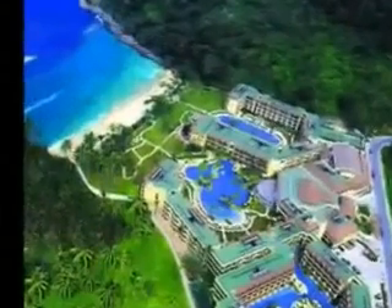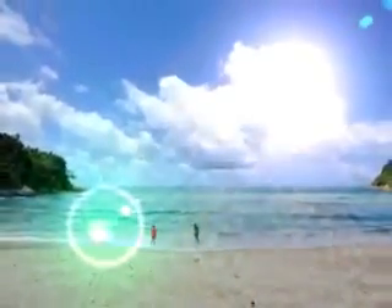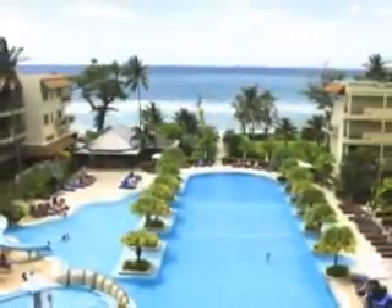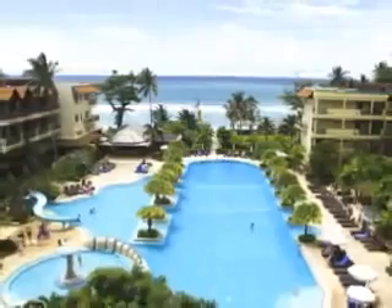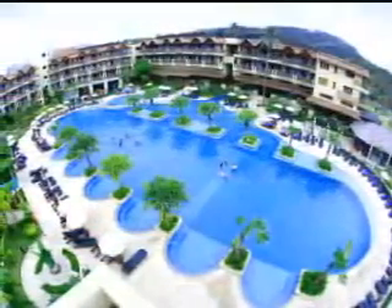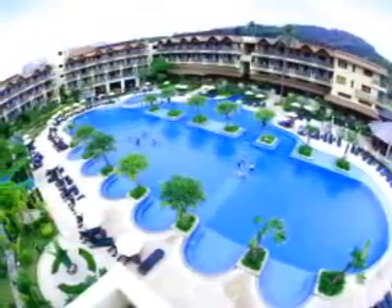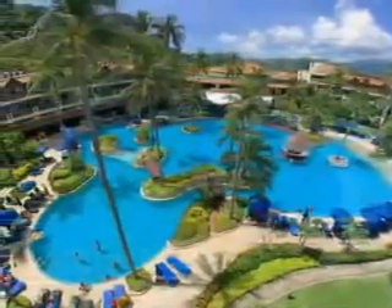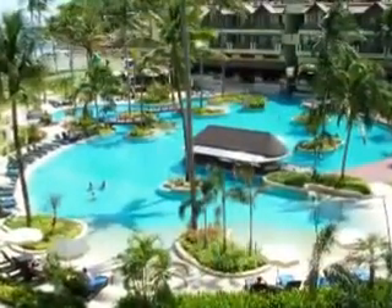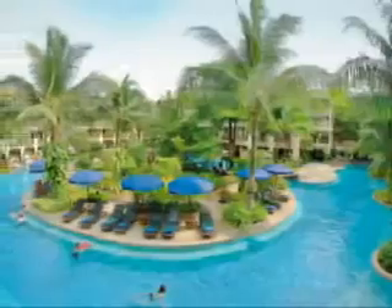Welcome to the tropical tranquillity of the Merlin Beach Resort, off Drei Drang Beach on the west coast of Phuket in southern Thailand. Opened in the year 2000, Merlin Beach Resort comprises 414 guest rooms with sea and pool views, surrounding three luxuriously landscaped swimming lagoons covering more than 1,000 square metres each, with an unprecedented view across the Andaman Sea in a magnificent 12-acre oasis.